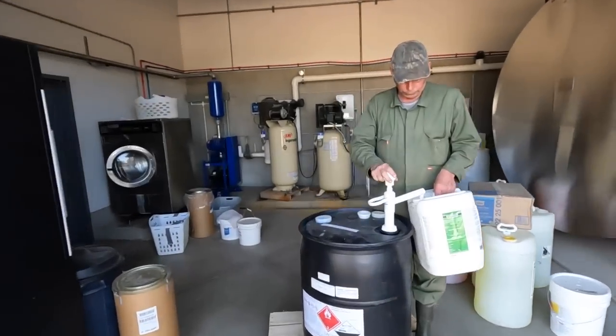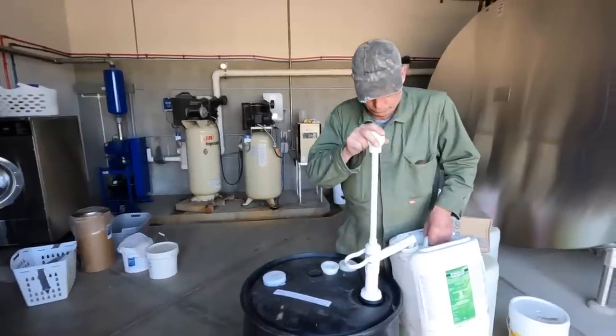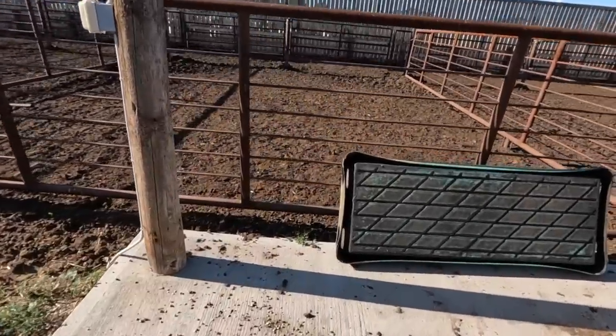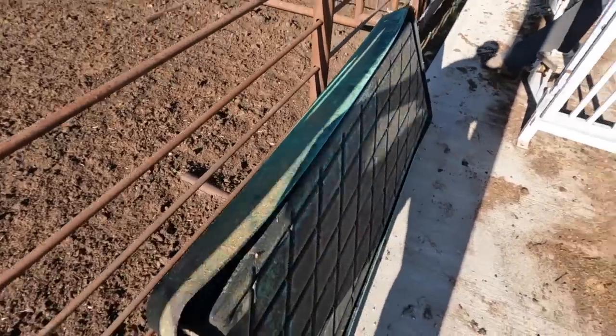Dad just went and picked up a tote from the city, so I'm going to grab the skid steer and we're going to unload it off of his truck. So this is the plan — steers are in the corral there. This is a portable foot bath; this used to be our main foot bath in the old cow barn. We kept it, which is good, because we can use it now.